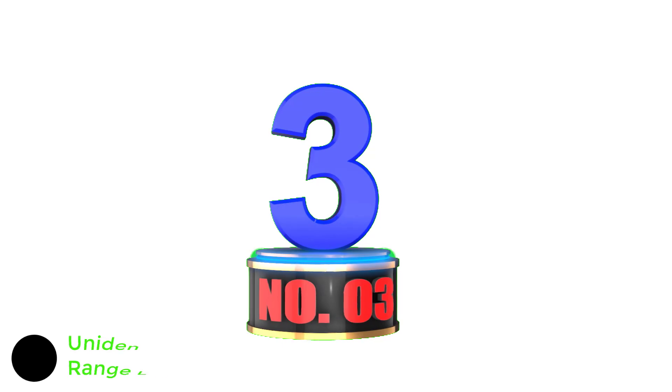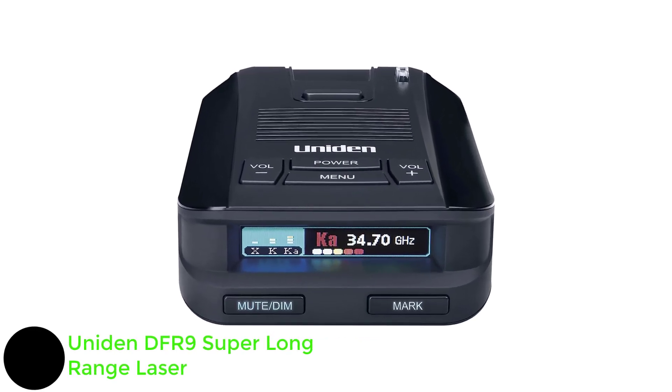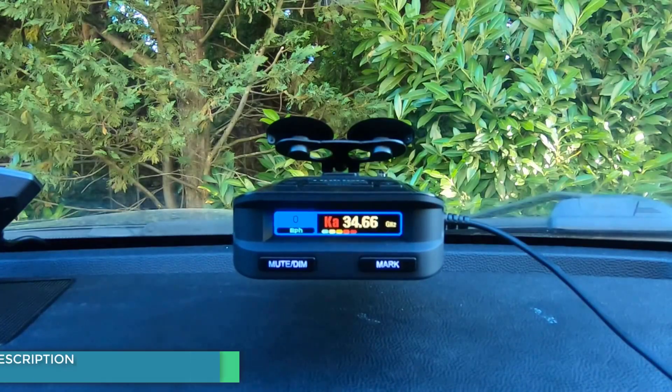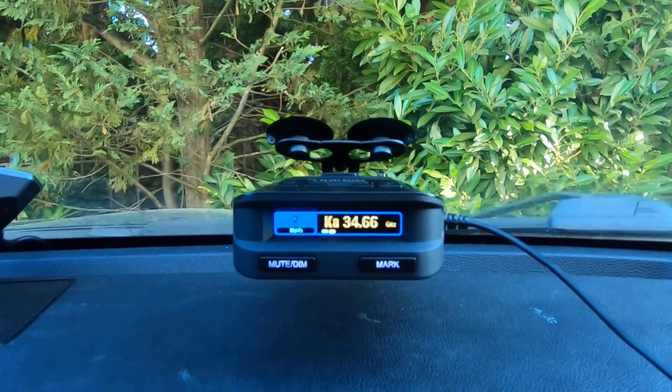Number three: Uniden DFR9 Super Long Range Laser. This slightly more feature-rich cousin of our value pick is also considerably cheaper than most of our favorites, making it a great choice for any driver looking to pick up their first radar detector. The Uniden DFR9 also detects the three core radar bands with 360-degree laser detection. Its core features offer more depth — the GPS lets you mark cameras and traps while identifying false alarms.